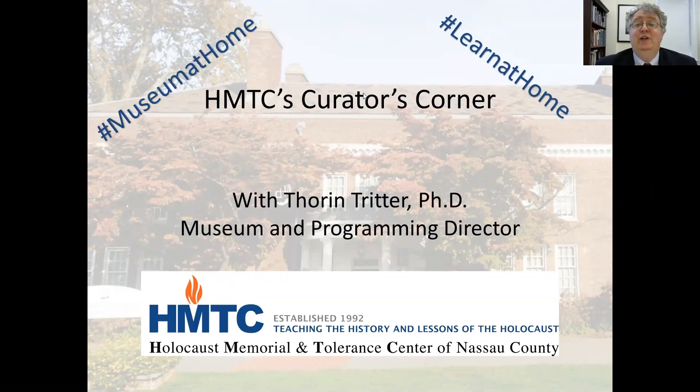Welcome to the Holocaust Memorial and Tolerance Center of Nassau County's Curator's Corner. I'm Thorin Tritter, the Museum and Programming Director at the Holocaust Memorial and Tolerance Center, which is located in Glen Cove, New York.